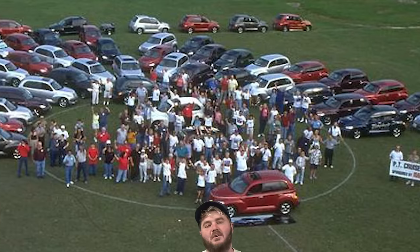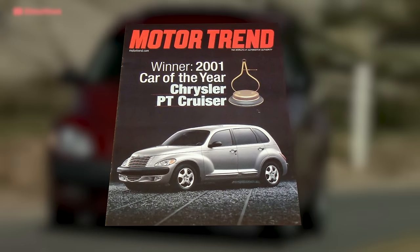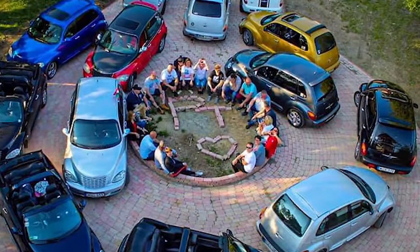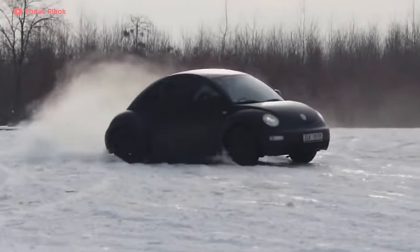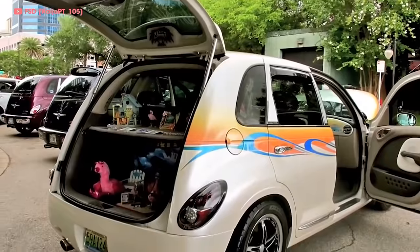In its first year of production, Chrysler sold 175,000 PT Cruisers across 58 different countries. It even won Motor Trend's Car of the Year in 2001. Dealers couldn't keep them in stock and wait lists filled up. Enthusiasm for the Cruiser matched and even surpassed that of the new Beetle. It was relatively cheap, fun, and had a cool factor.